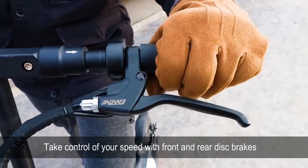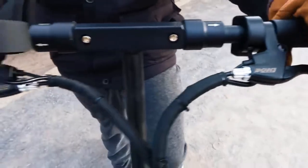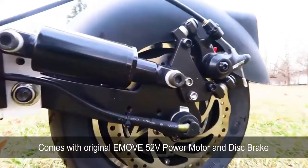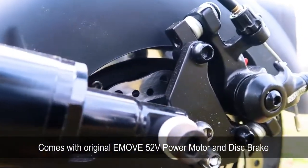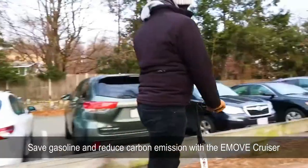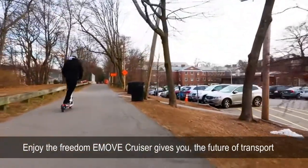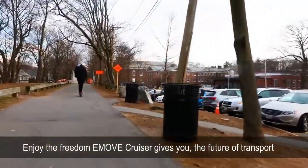Take control of your speed with the front and rear disc brakes. It comes with an original eMove 52-volt power motor. Save gasoline and reduce carbon emissions with the eMove Cruiser. Enjoy the freedom eMove Cruiser gives you — eMove, the future of transport.